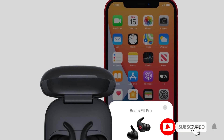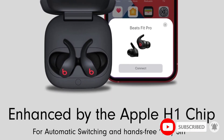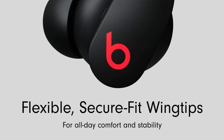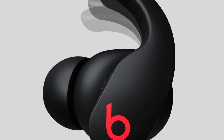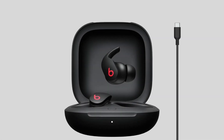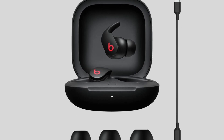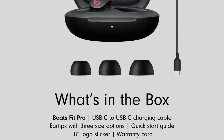As well as ANC, they also feature a transparency mode for when you want to hear the world around you, and have an adaptive EQ too. Secure Fit Wingtips mean they won't drop from your ear anytime soon, and three sizes of ear tips mean you can find the perfect fit for you. Beats Fit Pro also supports spatial audio with dynamic head tracking, so you can enjoy premium sound quality however you're moving.